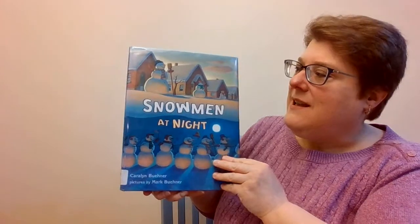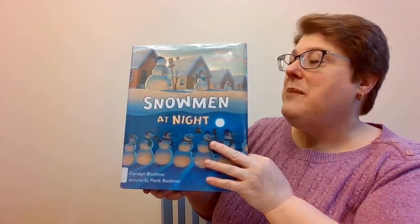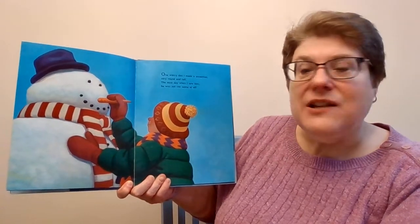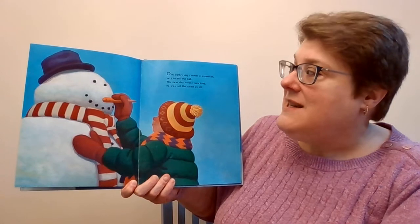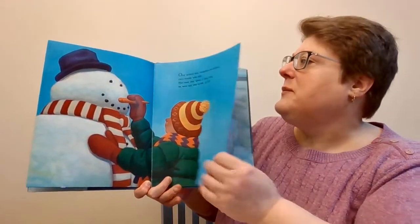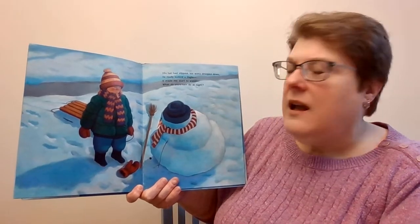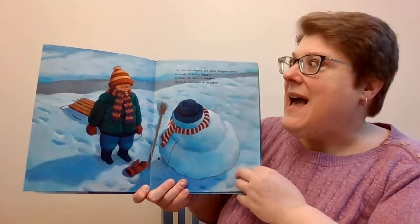Our first story is Snowmen at Night. I bet I know what you do at night — you probably sleep. Let's find out what our snowmen do. One windy day, I made a snowman, very round and tall. The next day when I saw him, he was not the same at all. His hat had slipped, his arms drooped down. He really looked a fright. It made me start to wonder, what do snowmen do at night?